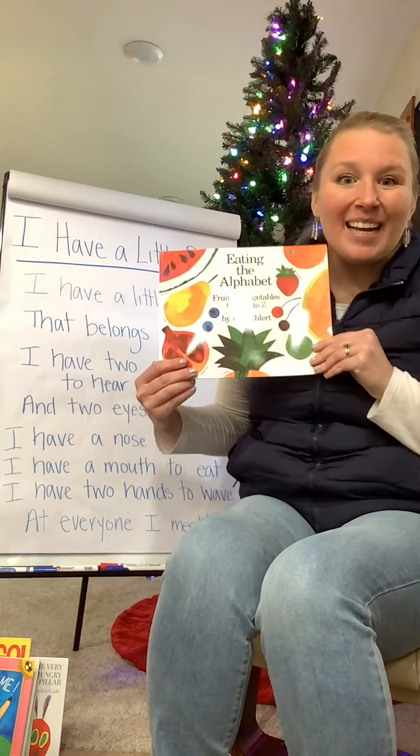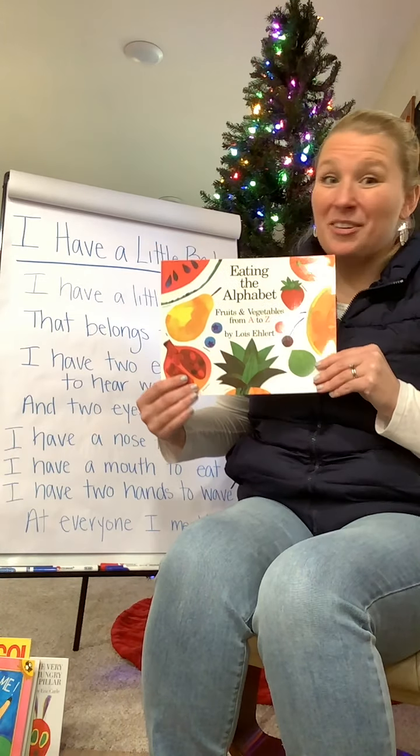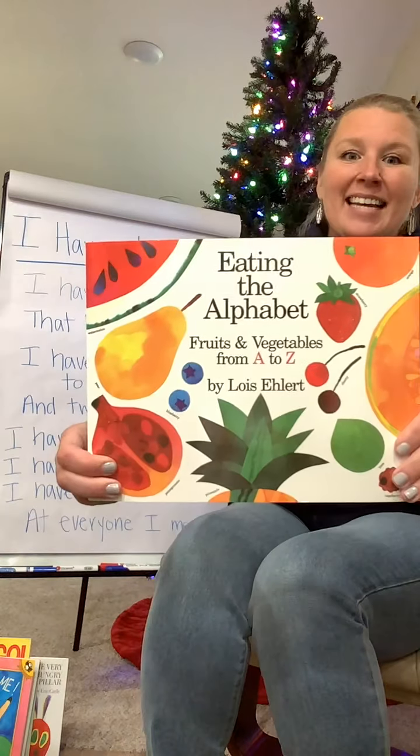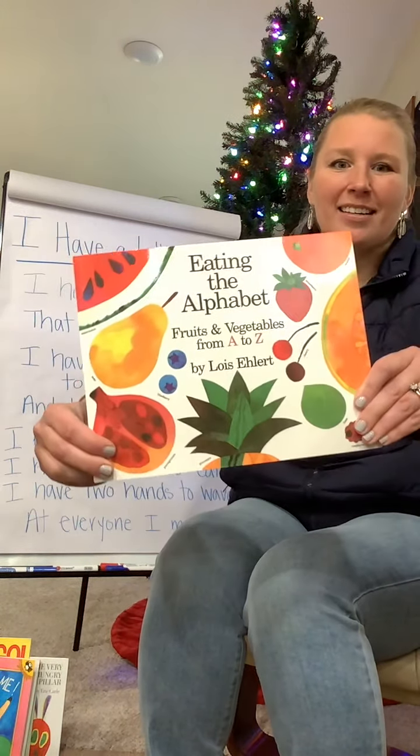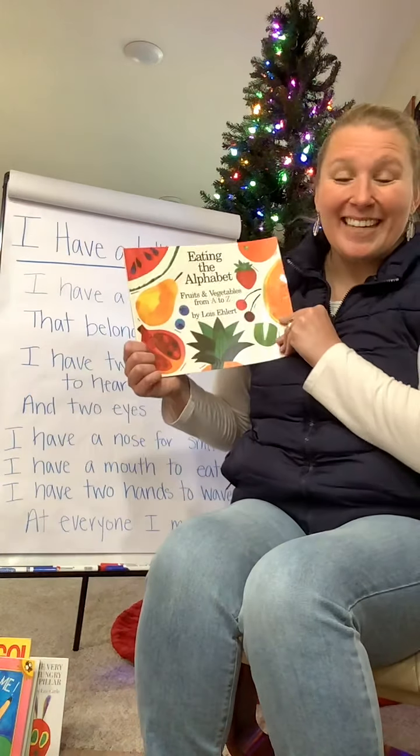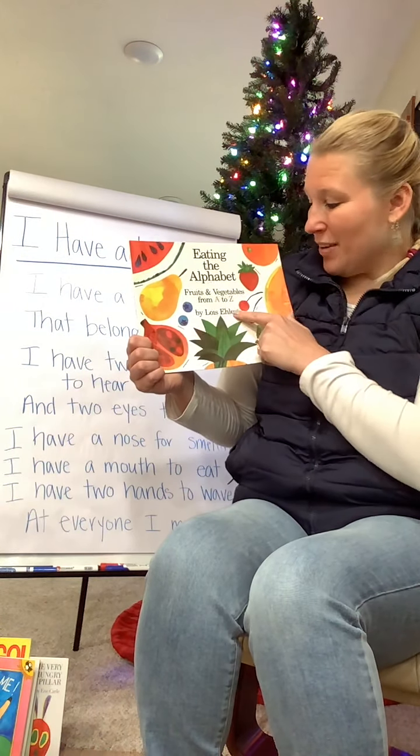Hi friends! Welcome to our second Read Aloud. We're talking about being healthy. So let's start eating the alphabet. Eating the Alphabet by Lois Ehlert.